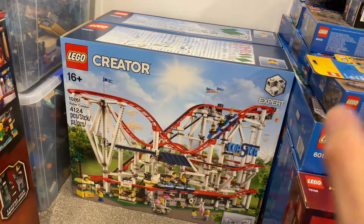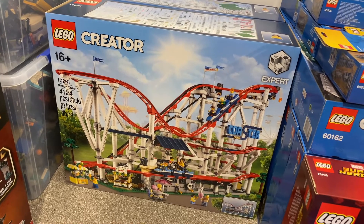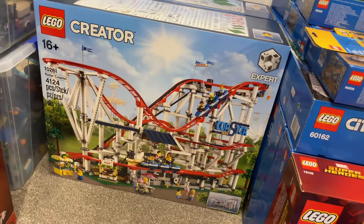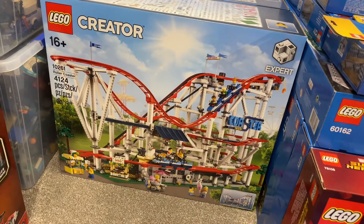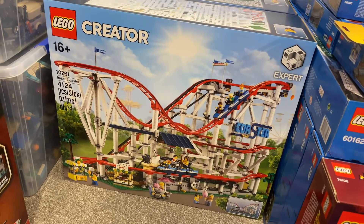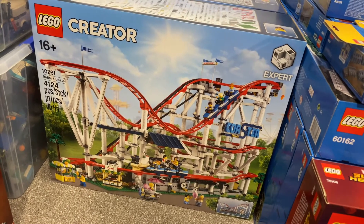The Roller Coaster was a day one purchase. When I first received it, it was just too big — there's no way I could find space to display it. So I kept it in the garage for a while. I don't think I'll open this any time soon, but one day when I get the chance, I'll open it and finally build this awesome roller coaster.